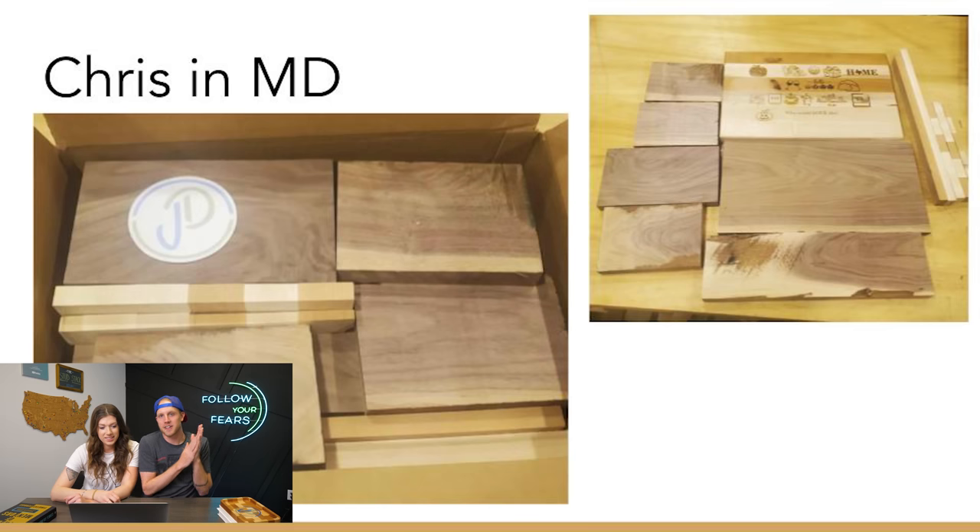Next up is Chris in Maryland. Funny story about what Chris got in his scrap box — you can see in the upper corner there's an old cutting board with a lot of random engravings: wine, Pikachu, a jack-o-lantern. We did a pop-up booth at a coffee shop in Houston. That was the board we were using just to draw people in, engraving things to catch people's eyes as they walked into the store. So there's a lot of story involved in that box, plus a bunch of walnut.